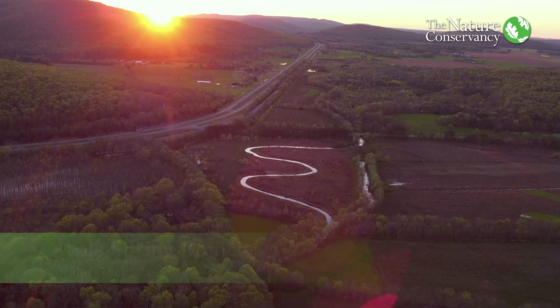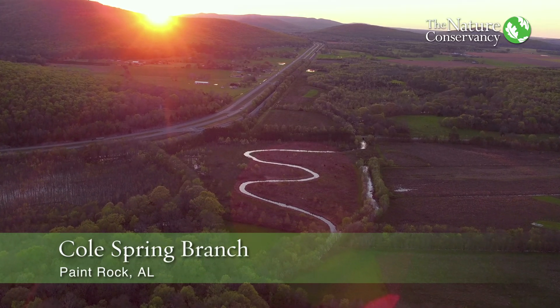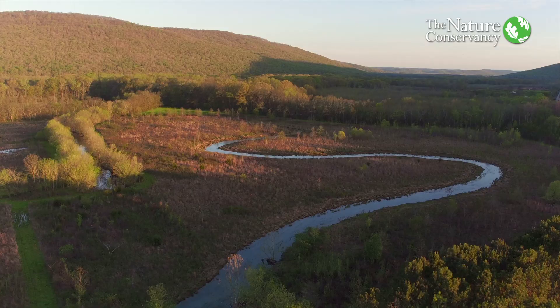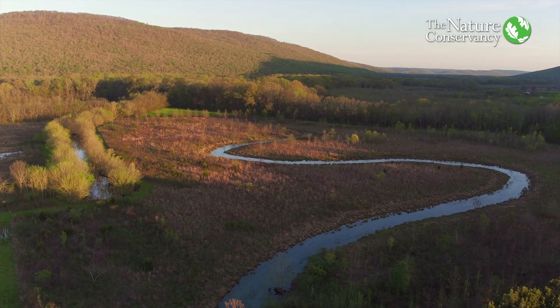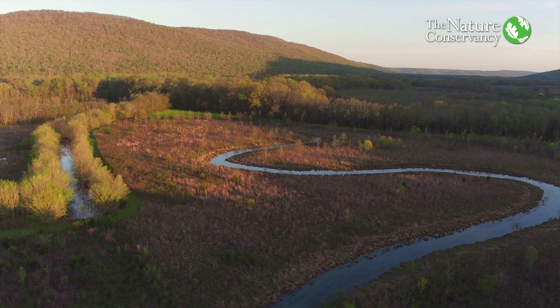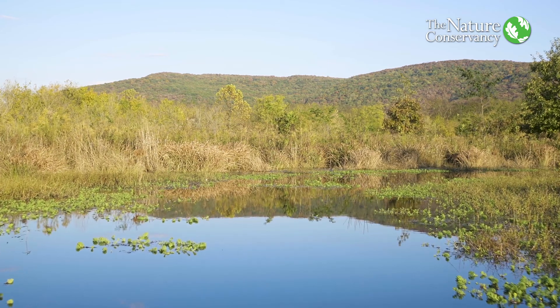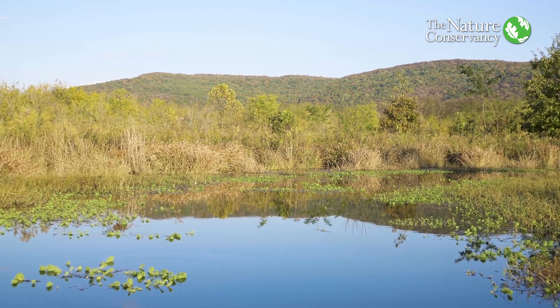This is actually the third project we've done with The Nature Conservancy. The first restoration project was on a tributary where the stream had been channelized to get water off of the fields. That project went back in and restored the serpentine natural flow, which improved water quality and will help the long-term viability of the river.